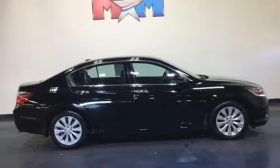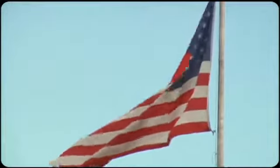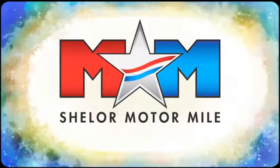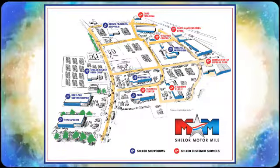Hurry in today and see it for yourself. Come visit us on the Motor Mile, where you're always a name and never a number. Call, click, or stop in — we're conveniently located at 200 Motor Lane in Christiansburg, Virginia.